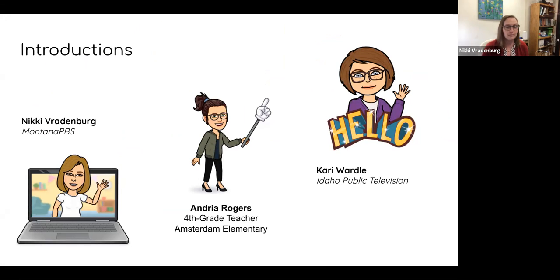I'll let these two people introduce themselves. My name is Nikki Radenberg, and I'm the director of education at Montana PBS. I stepped into this role about four years ago, and before that I was a kindergarten, first grade teacher. I taught fourth and fifth grade for a little bit, and I taught for about 16 years, and now I get to teach teachers, which is super fun. Carrie, do you want to introduce yourself?